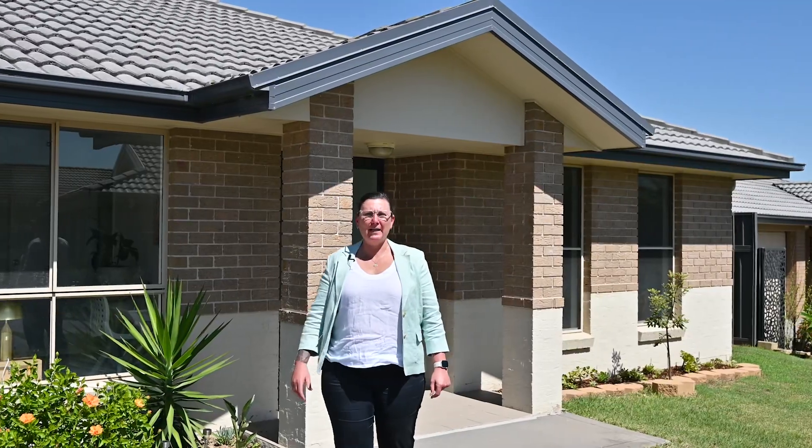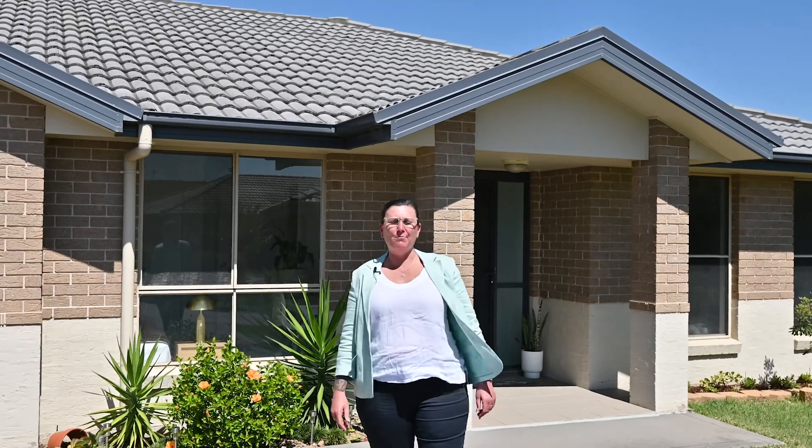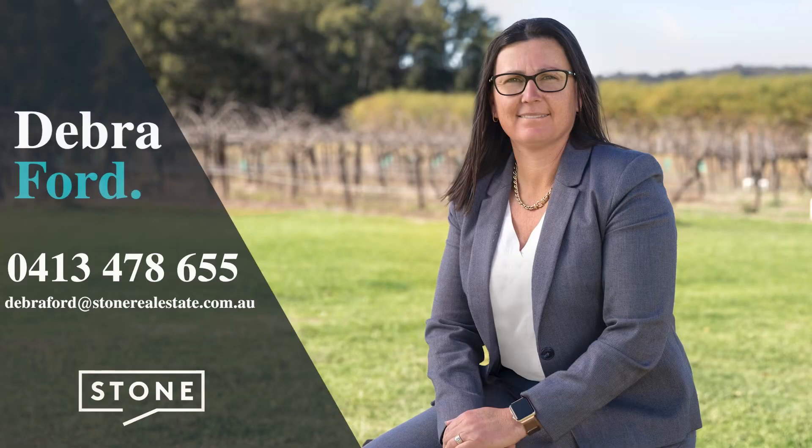For more information about this immaculate four bedroom home or to book your private inspection, give me a call — otherwise we'll see you at our next open home.